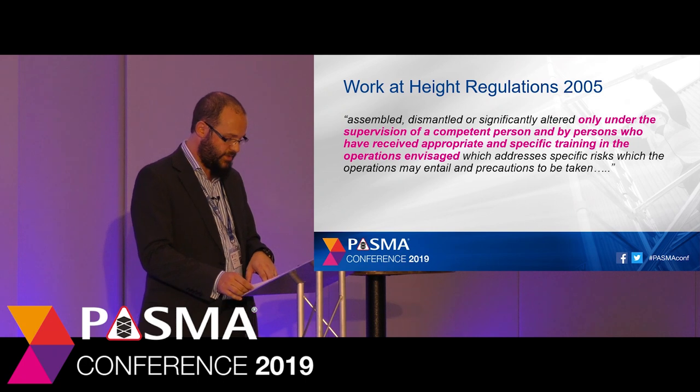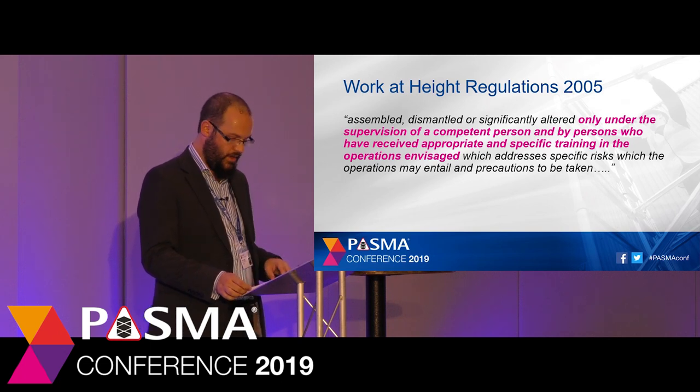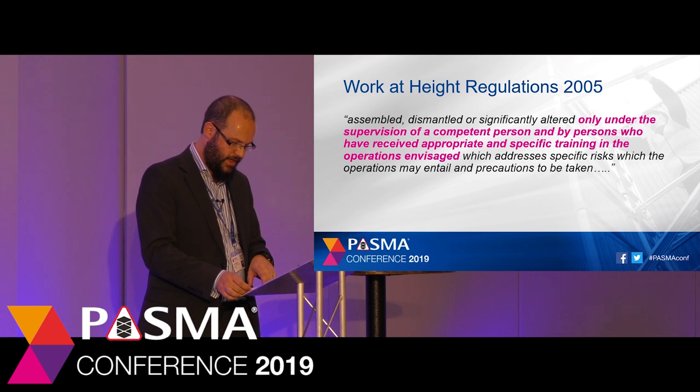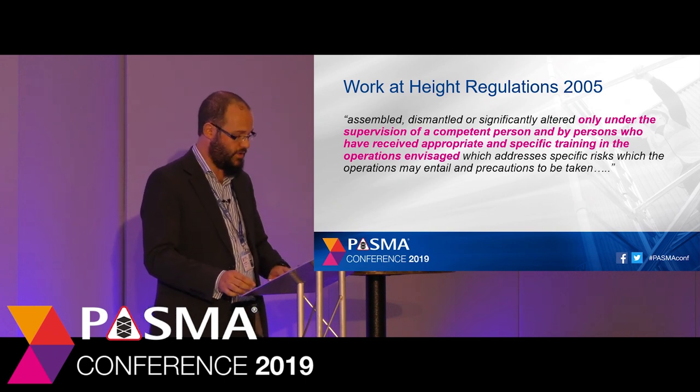There are many different types of scaffolding and different configurations of scaffold tower. We'll come back to this point about competence later, but think about it this way: I took my driving licence and passed when I was 17. I understand the rules of the road and consider myself a safe driver. But just because I'm competent to drive a car, would it make me competent to ride a motorbike?